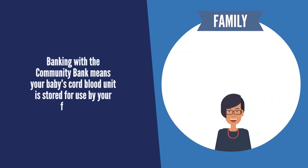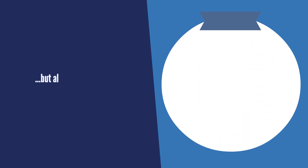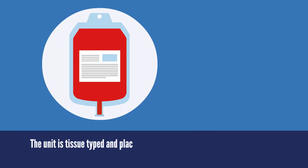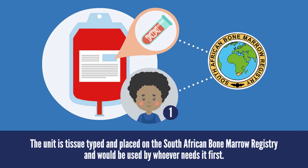Banking with the community bank means your baby's cord blood unit is stored for your family, but also potentially for someone in need. The unit is tissue typed and placed on the South African BOMA Registry and would be used by whoever needs it first.